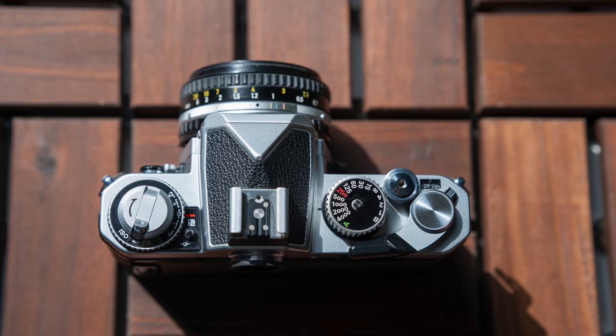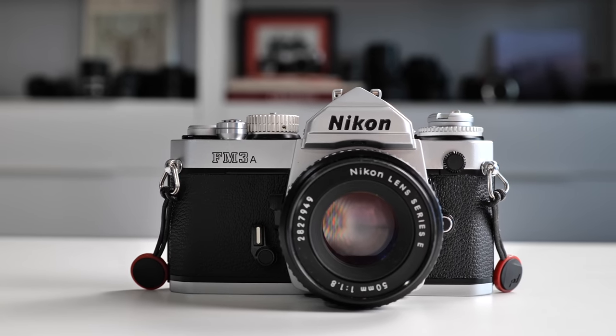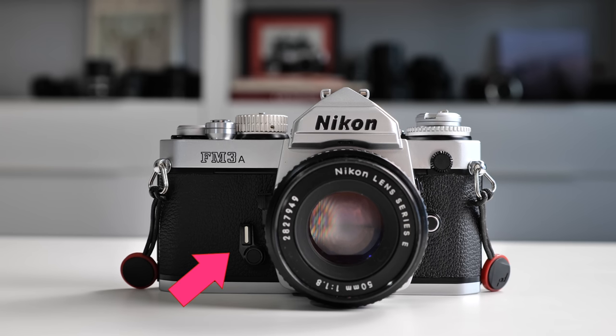Moving across the top: the film winder, which also activates the meter, and yes, you will be using this lever after every single exposure that you capture. And the threaded shutter release button, ready for action. On the front, aside from the lens itself, there are three things: the self-timer lever, which works like a wind-up toy from a mechanical standpoint, a depth of field preview button, the lens release button, and the PC sync port for some old-school strobe triggering. If you want other stuff on front, like a command dial and a custom function button, go back to your mirrorless or DSLR camera because that's where you'll find those.